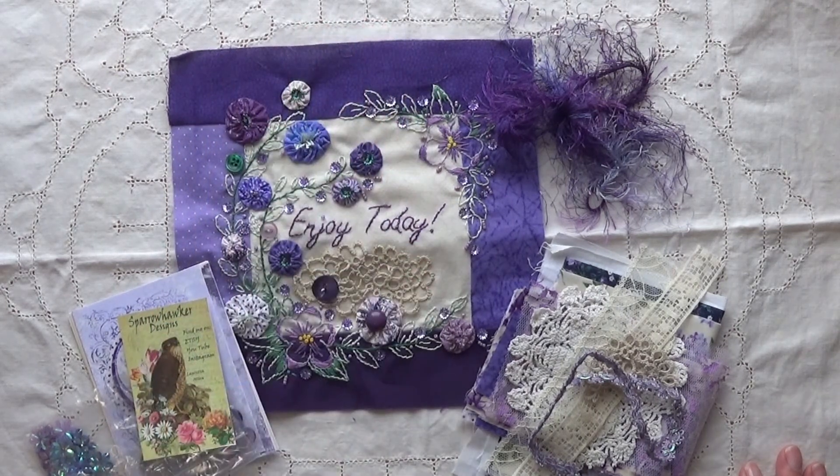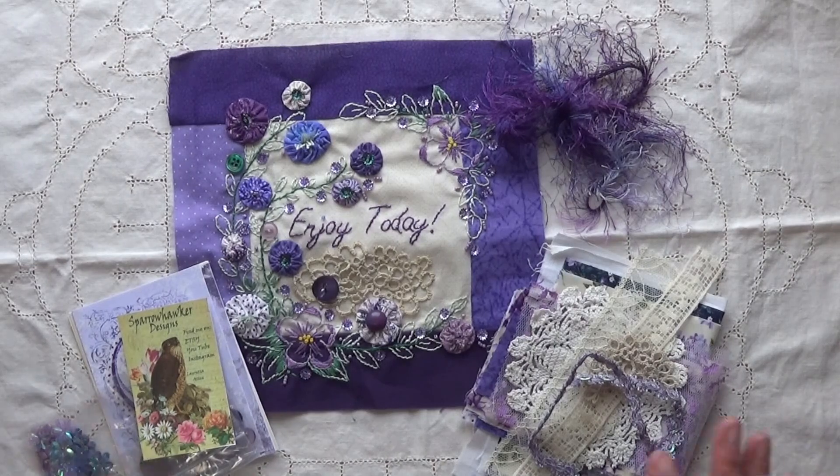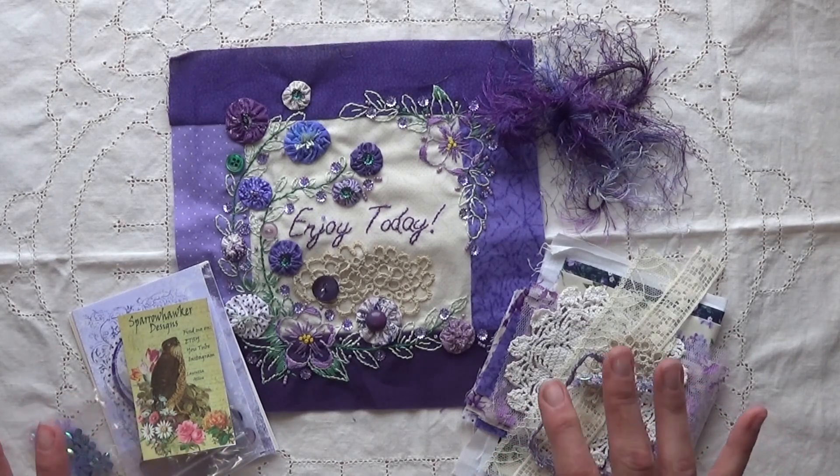Hello everyone! Abby here, Purple Cottage Crafts, and welcome back to another video here on my YouTube channel. This one is going to be all about my slow stitch collaboration block swap partner, Loretta, for January.